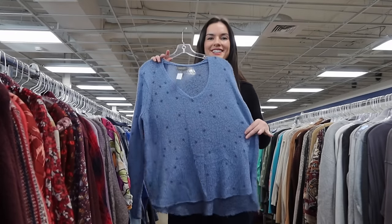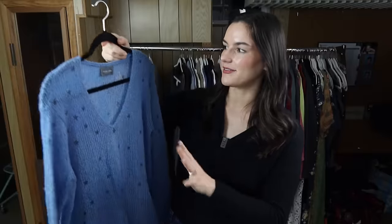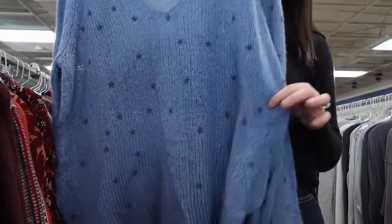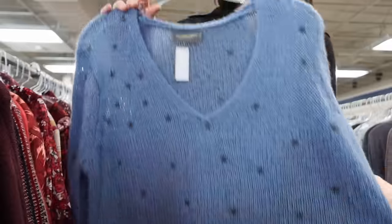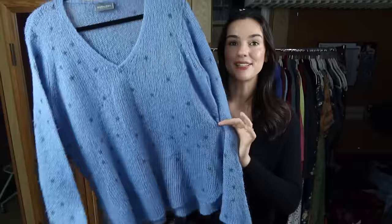I personally love whenever I find Wooden Ships — it's a very expensive brand. This sweater was originally $130 and is made of mohair and wool. It's really cute with a little star print on it. I'm going to list mine for about $50.